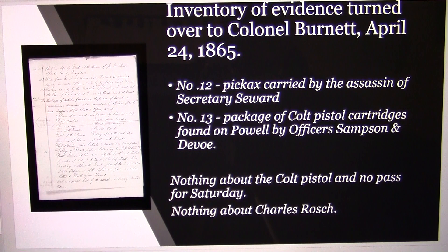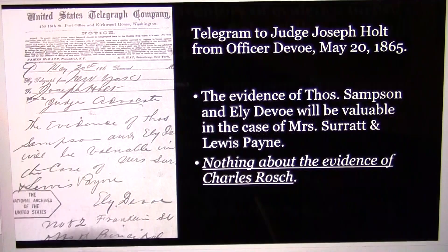On April 24th, this is an inventory of evidence turned over to Colonel Burnett. They have Powell's pickaxe that he was carrying when he went to Mary's house and the package of Colt cartridges found by Officers Sampson and Defoe — but nothing about the Colt pistol, no pass for Saturday, and nothing about Charles Roche. This is the cover-up. They hid all this information.